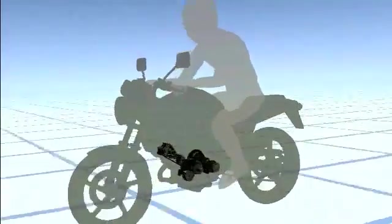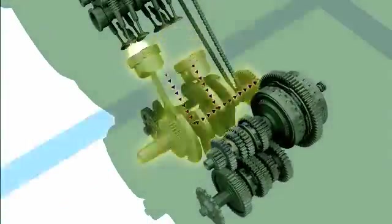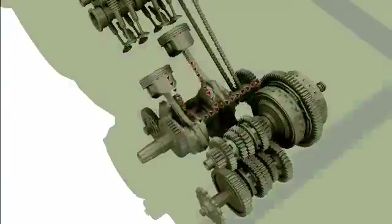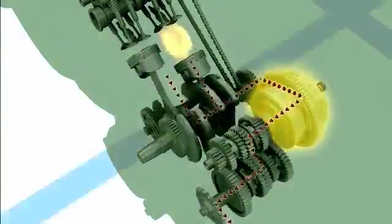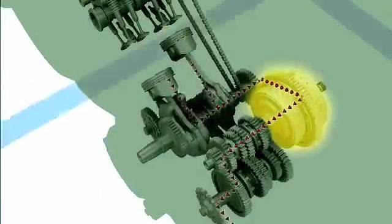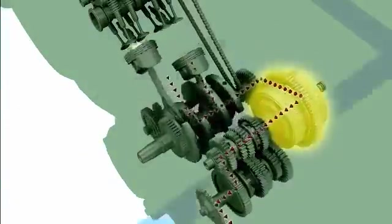When a motorcycle is moving, the energy created by the engine is sent to the clutch and the transmission to drive the rear wheel of the motorcycle. In conventional engines, the energy of the reciprocal motion caused by engine firing is converted into rotary motion. The clutch transmits and disconnects the rotary motion to the transmission. It plays its role when starting or stopping the motorcycle or shifting gears.